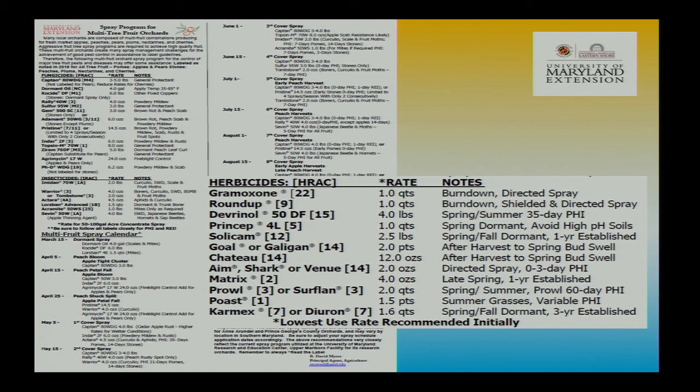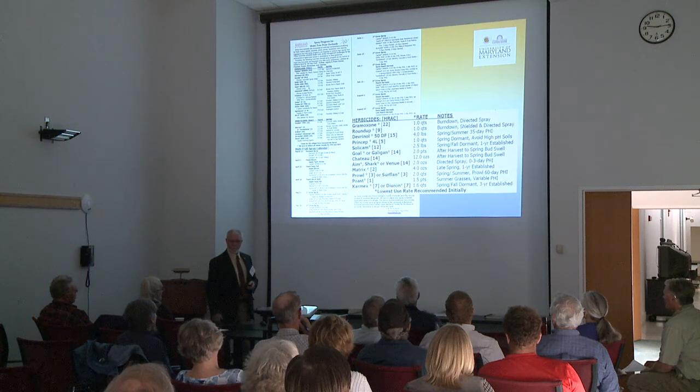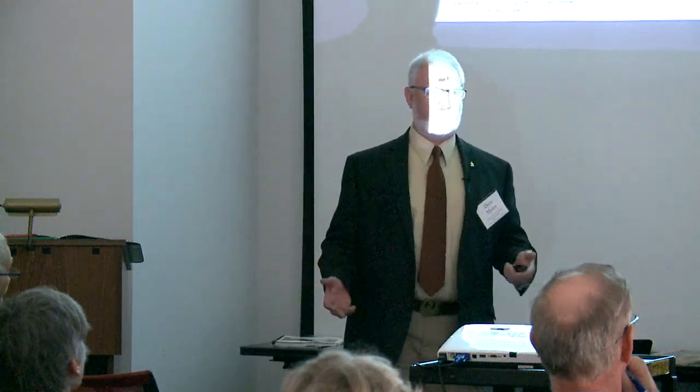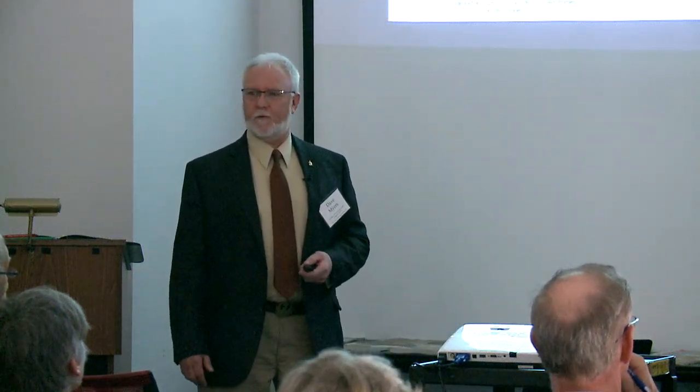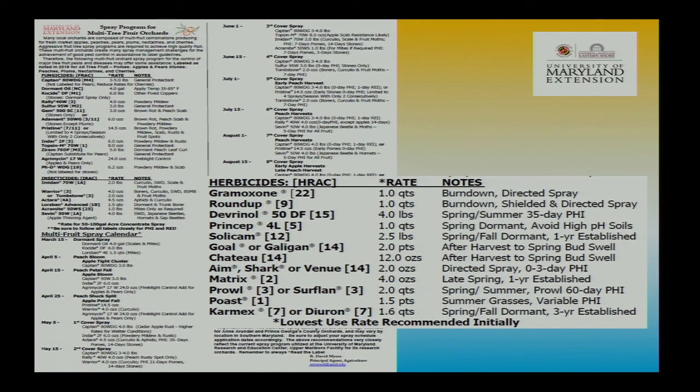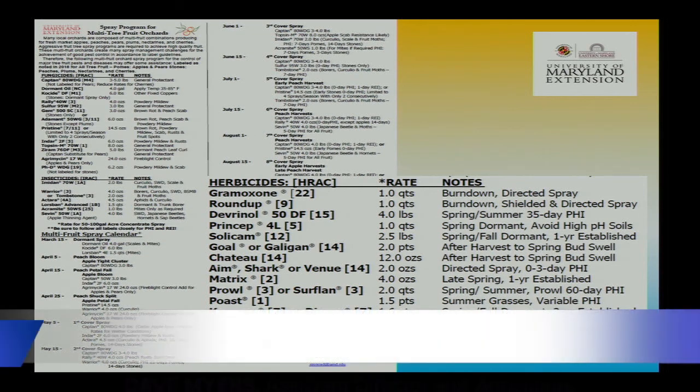I put out a multi-fruit spray sheet — one side is tree fruit, the other is small fruit — packed with information including FRAC codes. I pulled out the herbicide list, with notes on when I like to use these products: fall versus summer, dormant only, up till fruiting, with PHIs and pre-harvest intervals. I typically recommend the low rate, especially on sandy soils or young orchard or vineyard plantings.